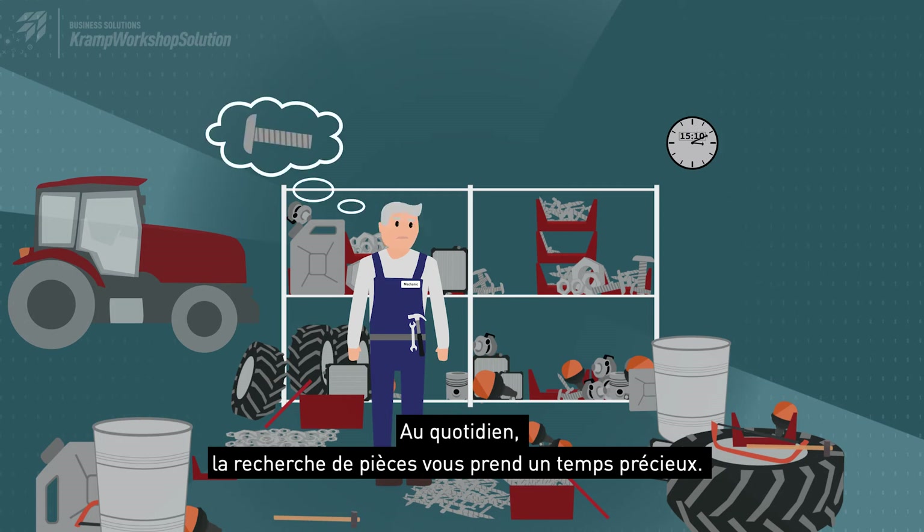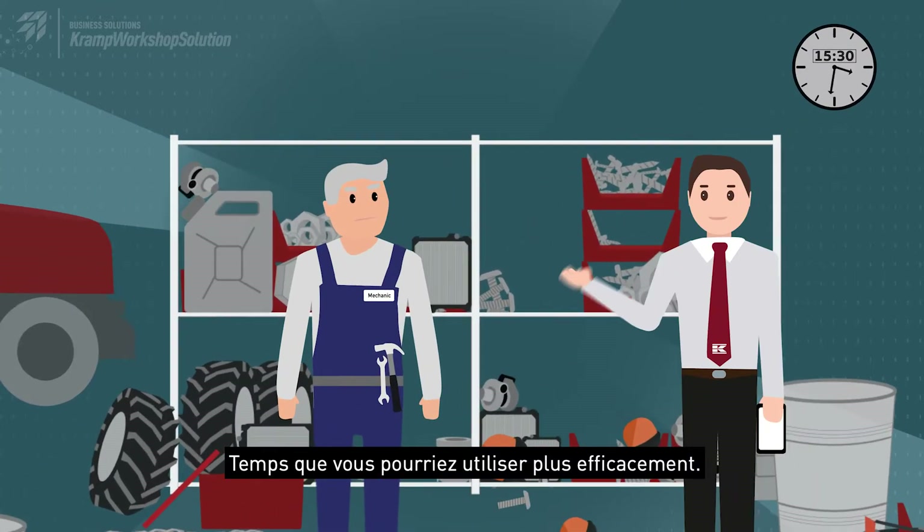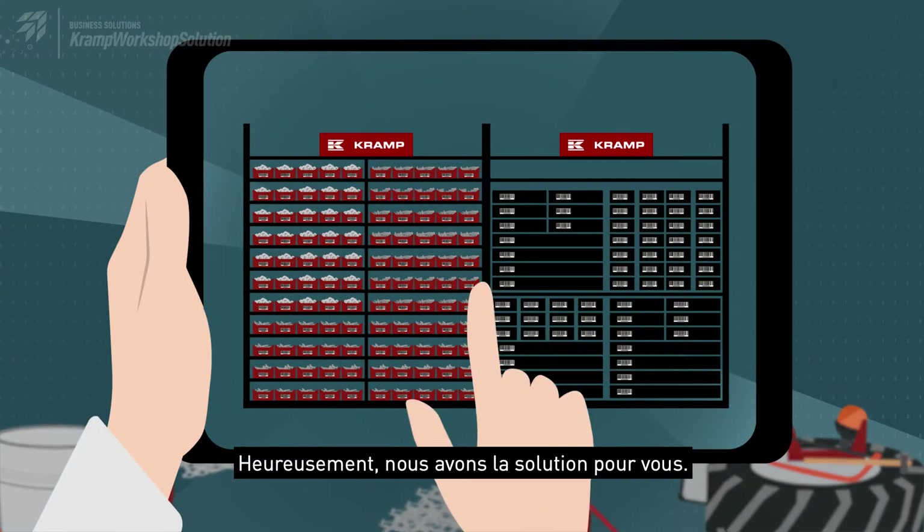Looking around for your daily parts costs valuable time — time that you could use more efficiently. Luckily, we have the solution for you.